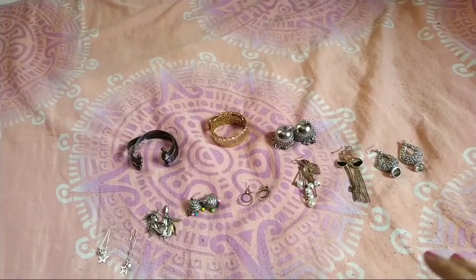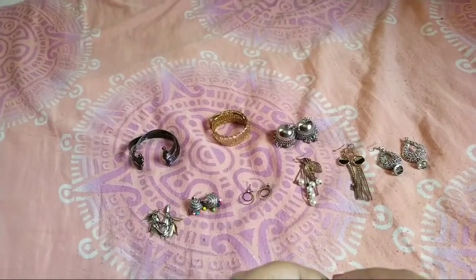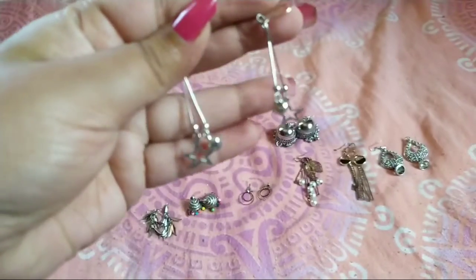Hey guys, welcome to my channel. This is the last video of Suraj Shopping House, in which I'll be showing you jewelry that I got from there. All of these are from the street market.